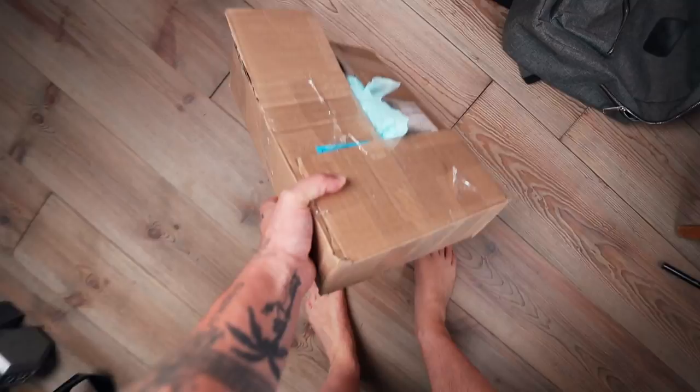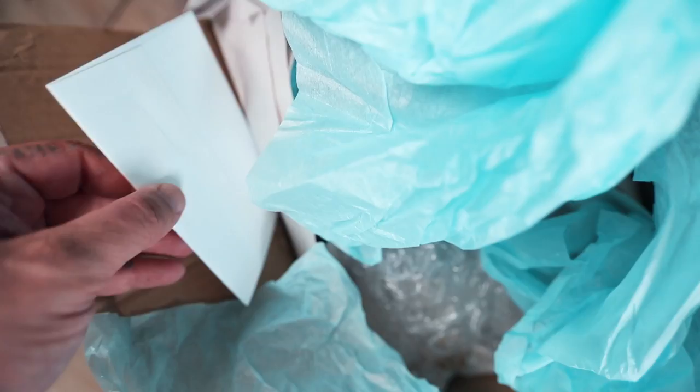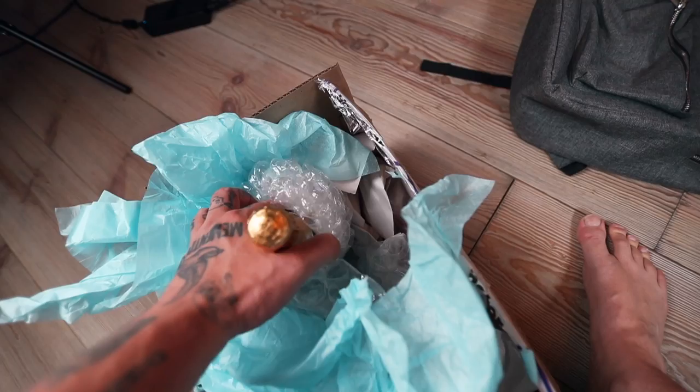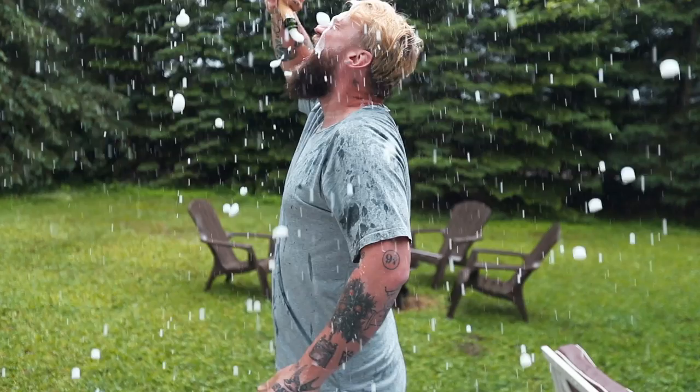I just got a package from my agency. I cut it open, but let's see what's inside. Oh, I think I know what's inside. Oh my God, look at that, baby. I'm going to put that champagne bottle to good use. It's probably a bad idea — super messy.